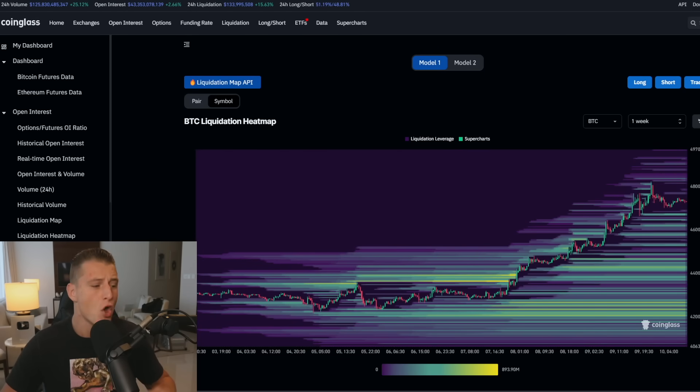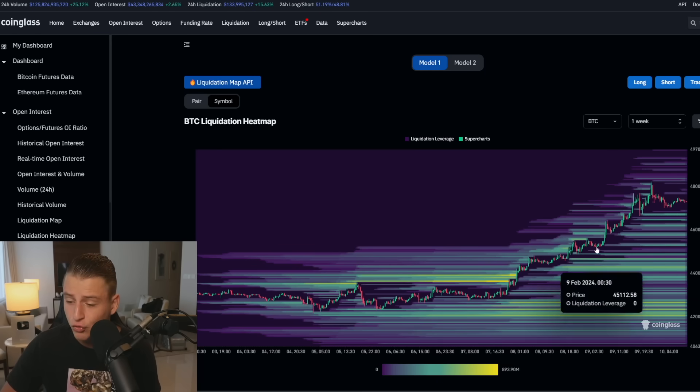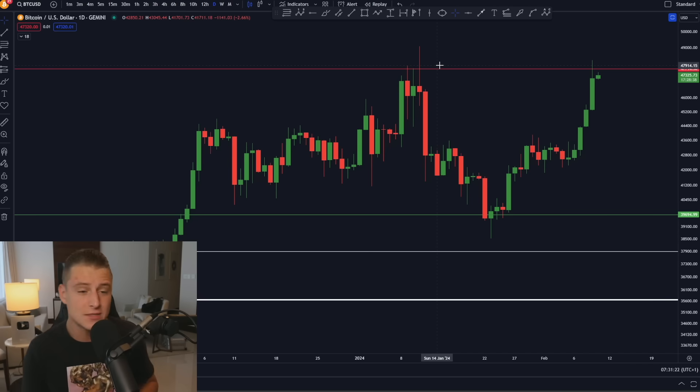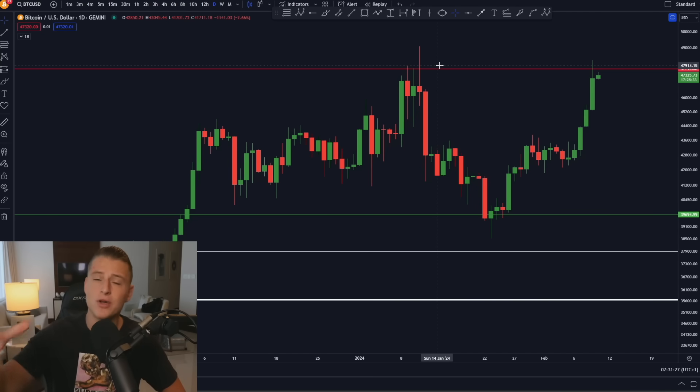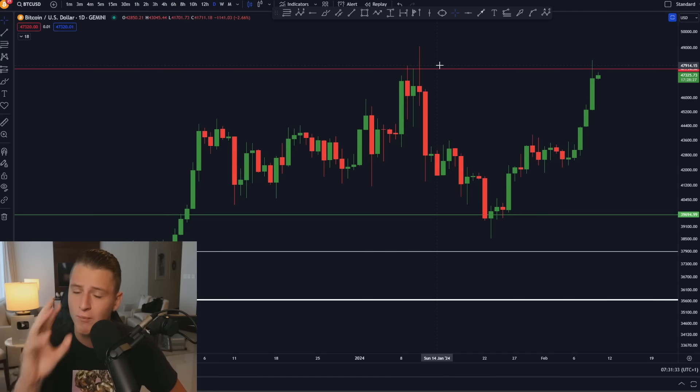We're also seeing a lot of liquidations along the way up — many Bitcoin short positions got liquidated that were trying to catch the top. Right now it is just not looking like it's slowing down anytime soon. This may be the point where institutional FOMO really starts, because you don't understand how much capital is actually available that could flood the markets and send Bitcoin so much higher.